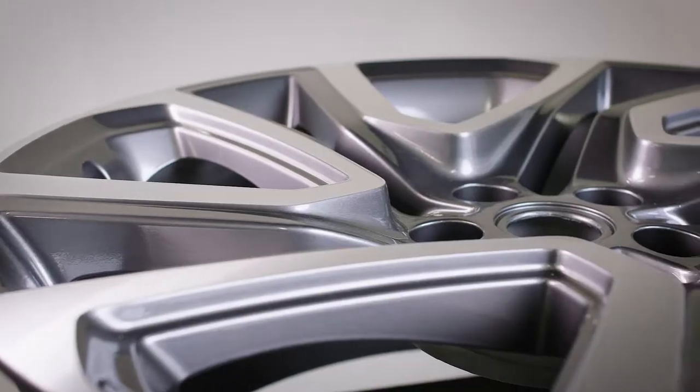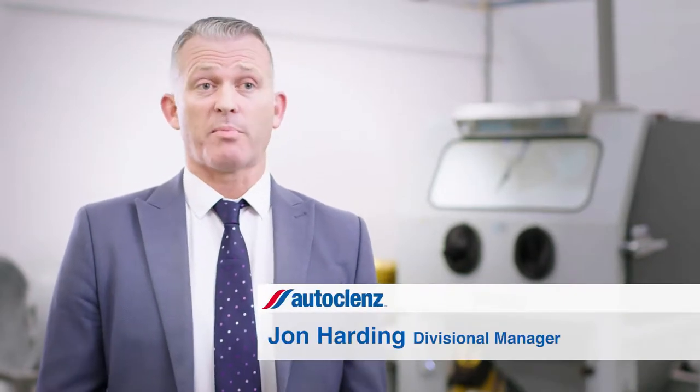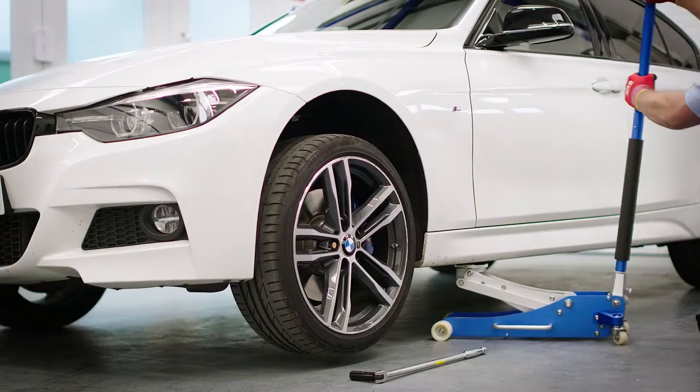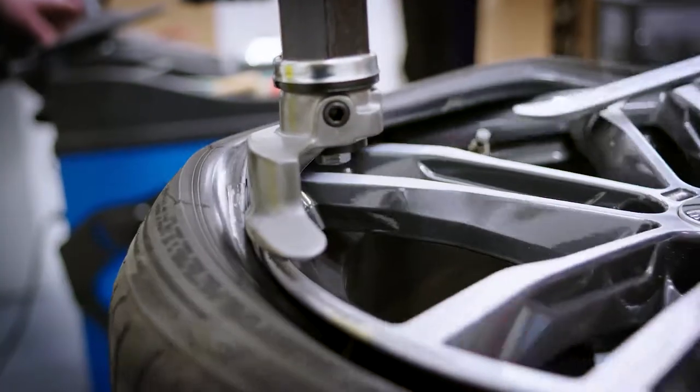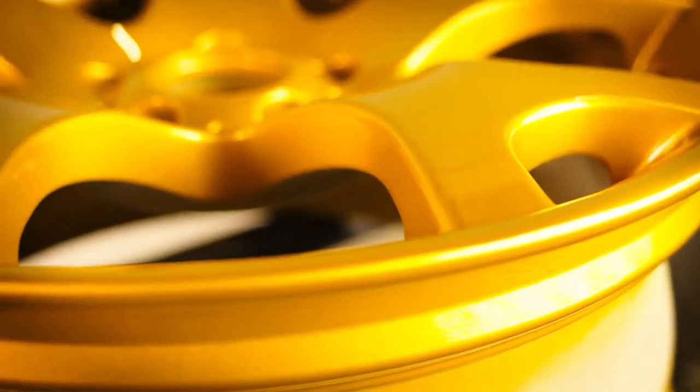AutoCleanse is a major UK valeting business with various different divisions, and now we have our alloy wheel refurbishment. The AutoCleanse alloy wheel centre in Crewe was set up to provide a service to both trade and public customers to facilitate the refurbishment of either diamond cut wheels or painted alloy wheels, including colour changes.